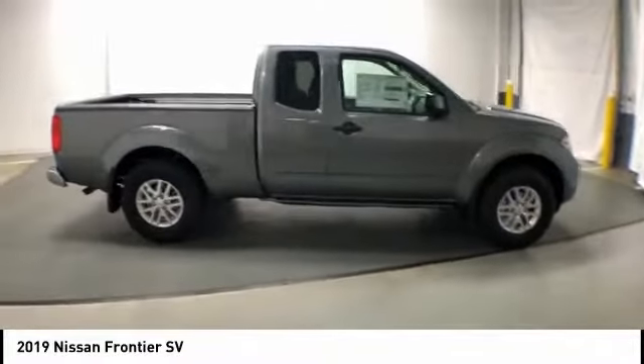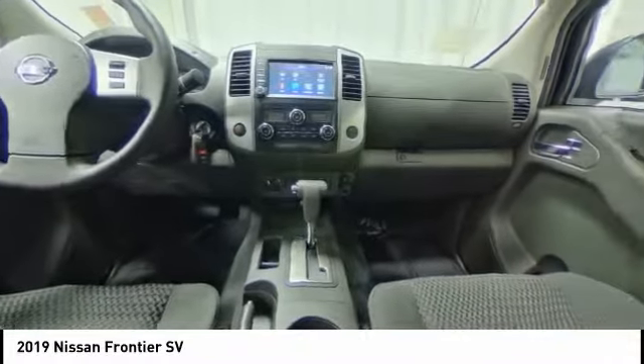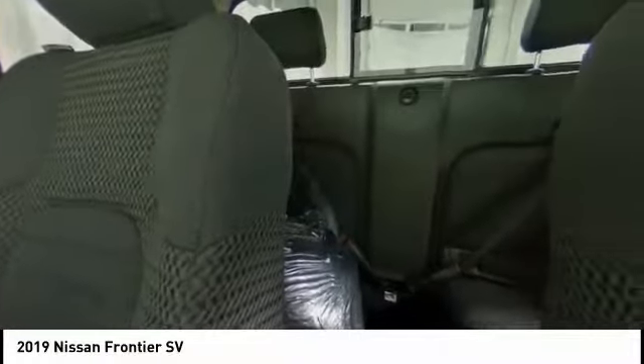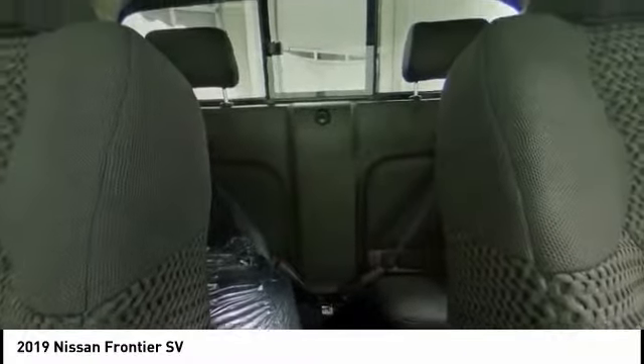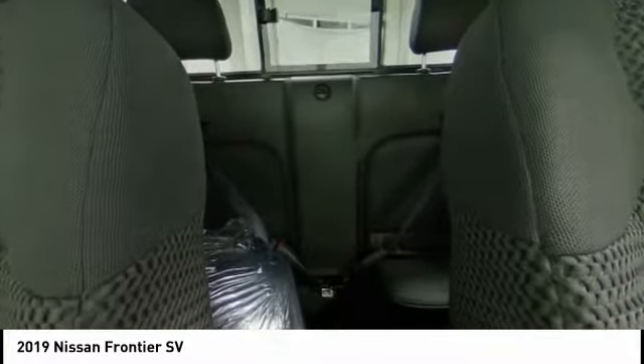This vehicle has less than 100 miles. Here are some of this vehicle's great options: traction control, leather-wrapped steering wheel, dual airbags, air conditioning, alloy wheels, power steering, floor mats, four-wheel disc brakes, electronic stability control, and heated front seats.